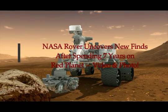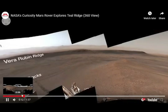NASA uncovers new findings after spending seven years on the Red Planet. This is what the NASA rover images have given us. This is on Sputnik News. Now, this is a painting — an artist's rendering of the rover on Mars, obviously.